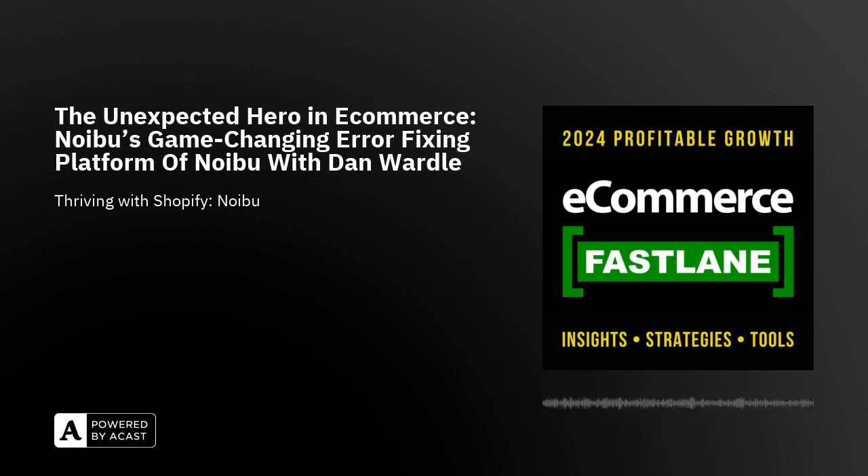It's Dan Wardle. He's the VP of Sales from a company called Noibu. What they do is they really focus on making eCommerce platforms, including Shopify, work a lot better for everyone. They help identify a lot of the technical issues and challenges that may disrupt sales or just help online stores run a lot smoother. Dan leads a team that works very closely with eCommerce businesses to help them understand bugs or errors — from apps and other sources — to find revenue-impacting issues and help fix them.